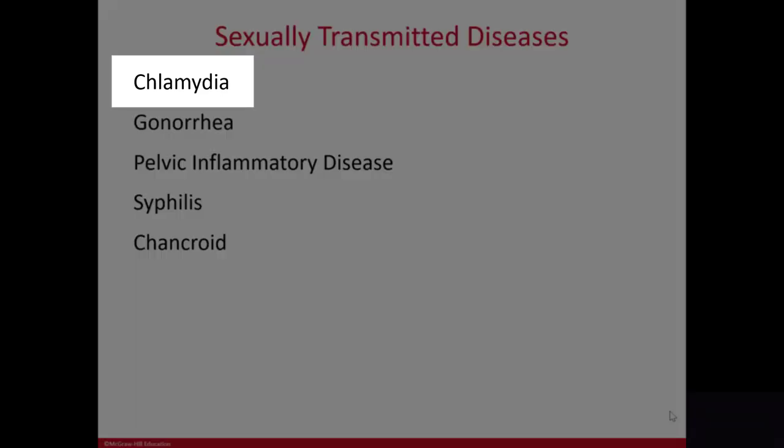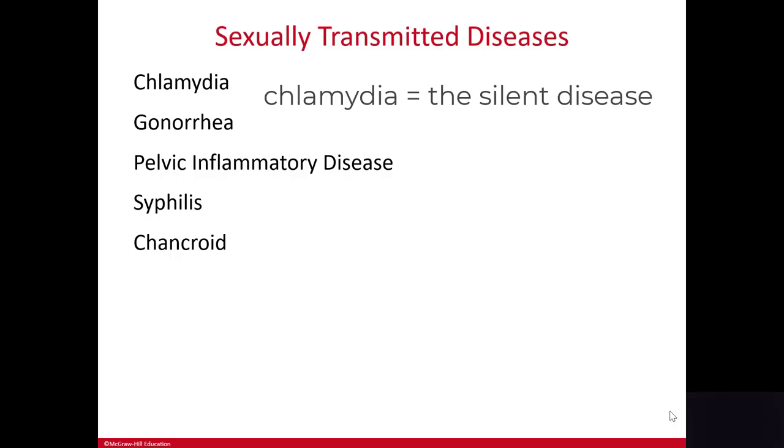Let's start with chlamydia. Chlamydia is known as the silent disease because you can be infected and not show any symptoms. This is obviously problematic because you can spread the disease from person to person and not even be aware of it.